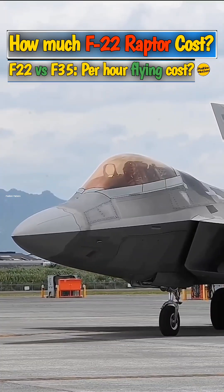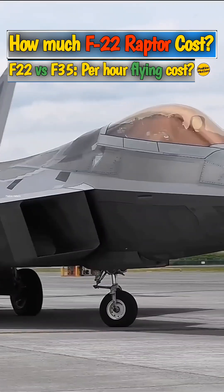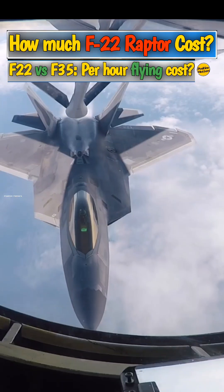Because fewer than 200 were ever produced, each aircraft cost taxpayers $369.5 million. This is the main reason that the F-22 Raptor was ultimately discontinued.